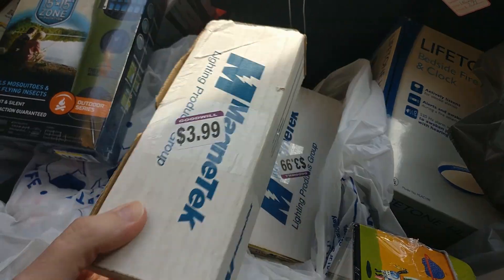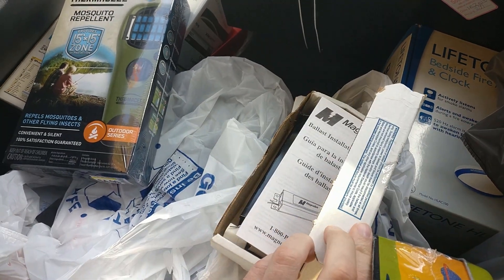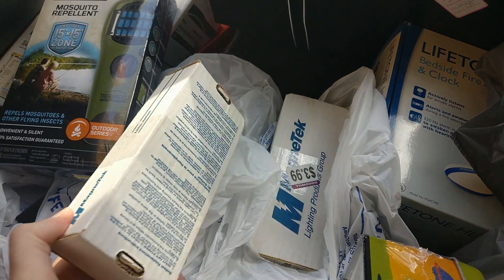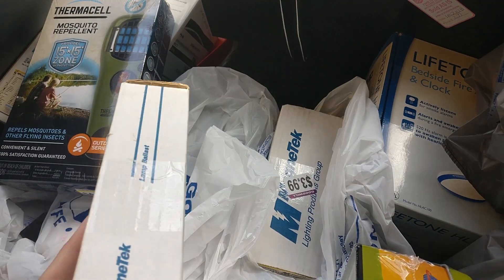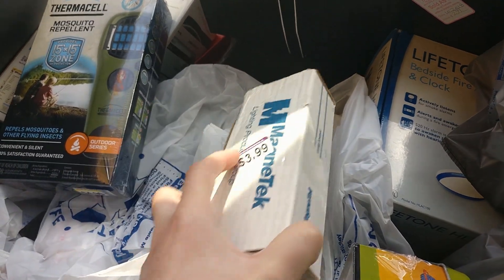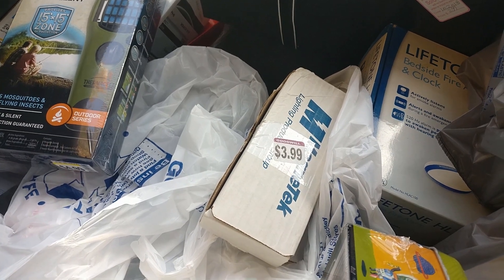I picked up these Ballasts at Goodwill. They appear to be new. Ballasts do well — I've seen one of these sell on eBay for about $26. I'll probably bundle these two together and charge maybe $49.99. I've sold Ballasts before and they do really well, so for $4 a piece, should be some pretty okay profits.